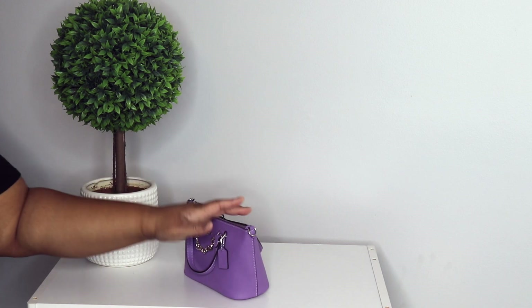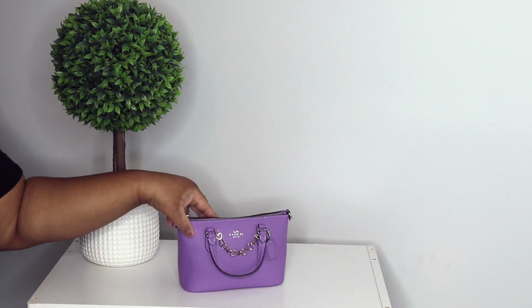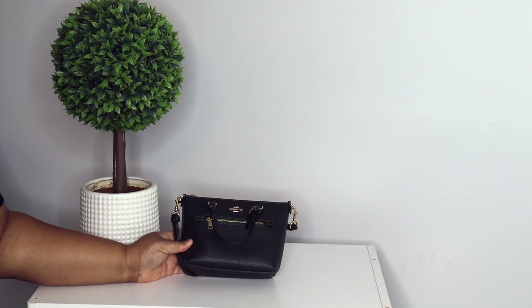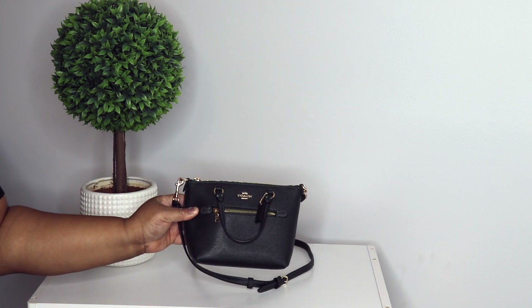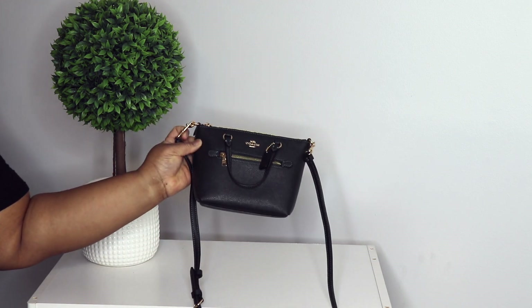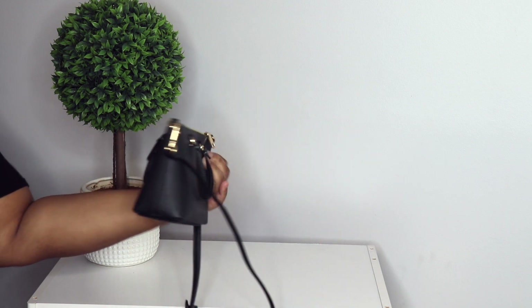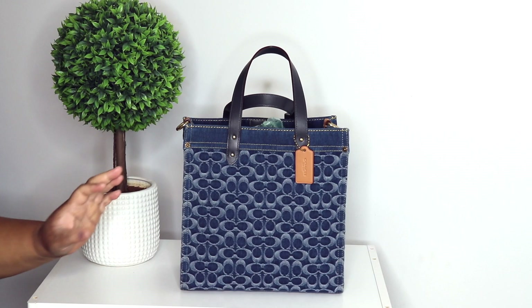I have the mini gallery crossbody in the color iris — y'all, this color is so beautiful. I also have this in the Amazon green. I know it looks a little black but this is green. I was recently in this bag, that's why the strap is still on. They hold everything you need — love them.